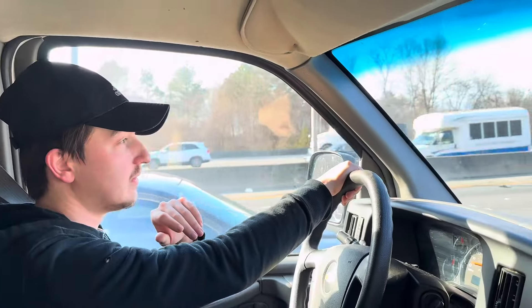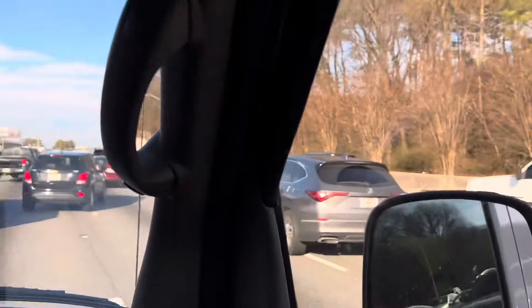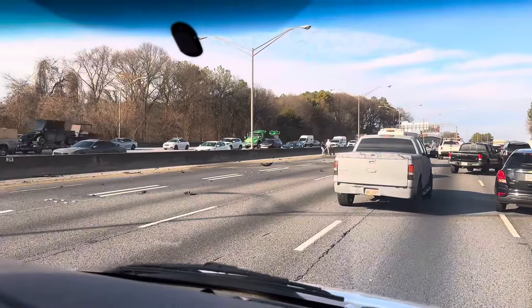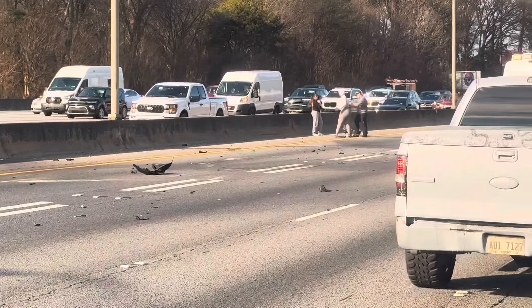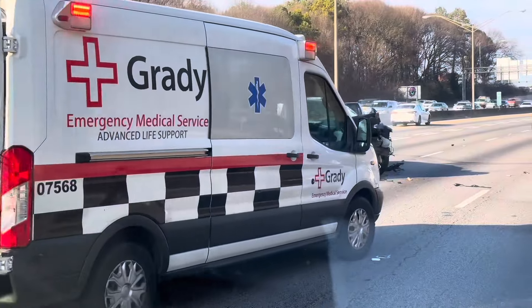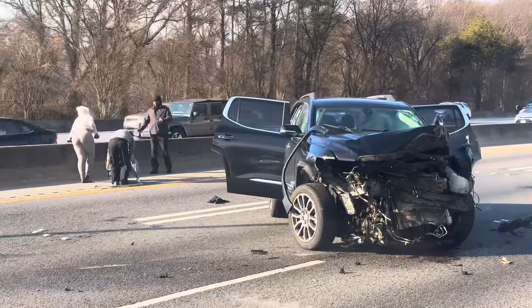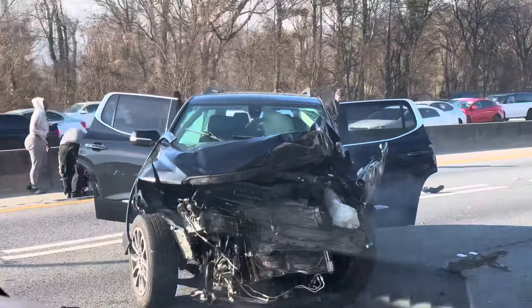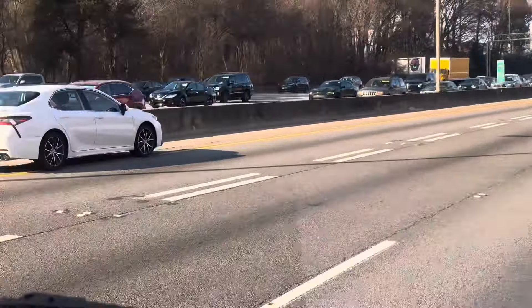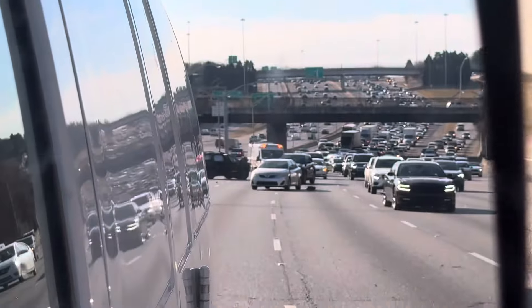There's a big wreck right in front of us. What are your thoughts? Welcome to Atlanta — all these drivers are crazy, just driving on their phones and not paying attention. We just ran over a bunch of parts on the road. This car is smashed. What even happened? Well boys, there goes another build on Copart. There's still a bunch of stuff on the road.